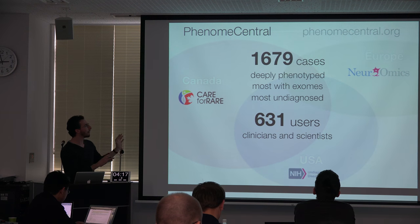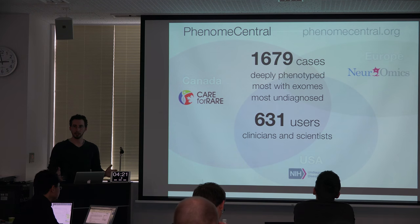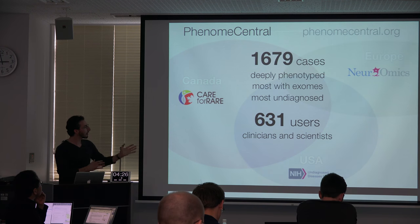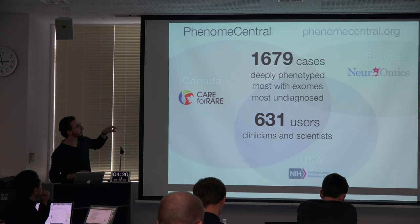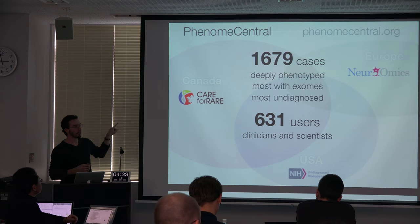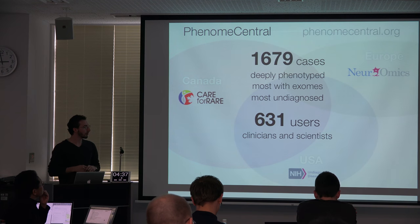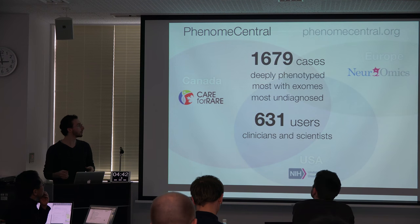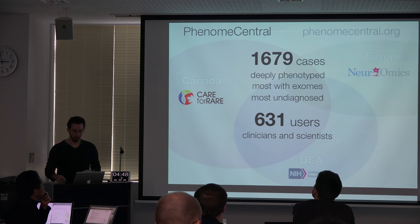All together, we have on our system about 1,600 cases that are deeply phenotyped, most of which have exome data, most of which are still undiagnosed, entered by about 600 users. We collect data from several large consortia: Care for Rare in Canada, the NIH's Undiagnosed Diseases Program, and soon the larger Undiagnosed Diseases Network, as well as Neuromics in Europe and ANDIR in France.